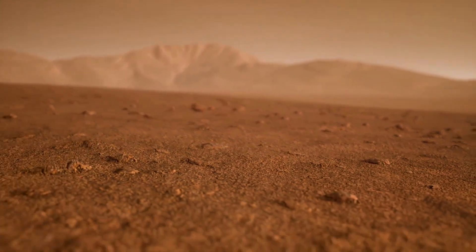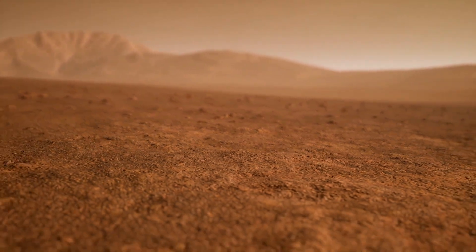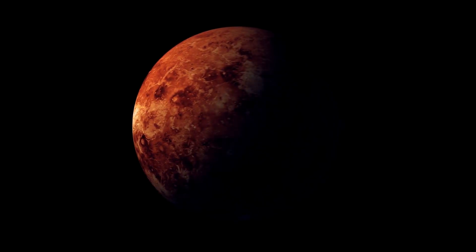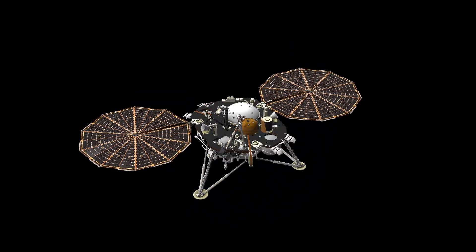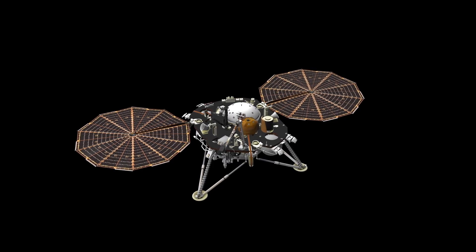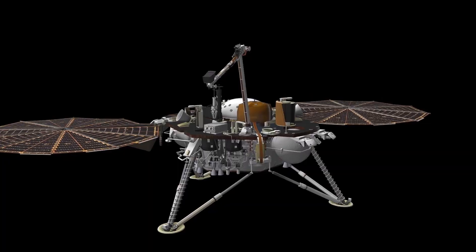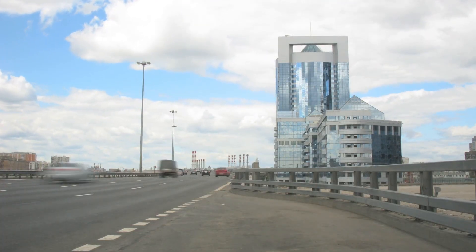Every new discovery on Mars inches us closer to answering the age-old question: could this planet have once hosted life? But this mission goes beyond just studying Mars — it's a step toward understanding our own existence in the grander universe. As we continue to explore the red planet, each breakthrough deepens our grasp of the cosmos and our place within it.